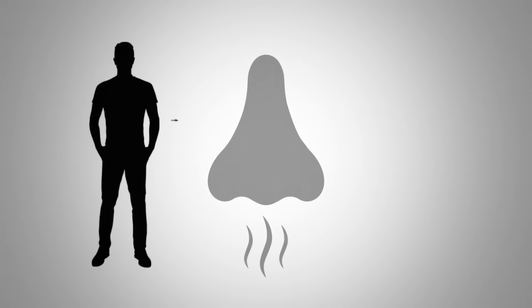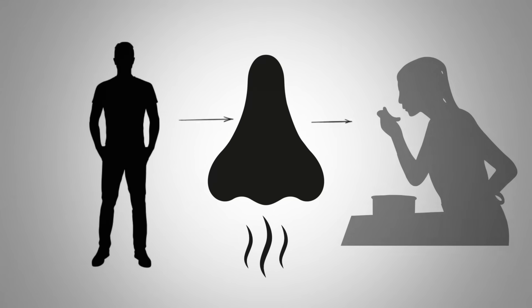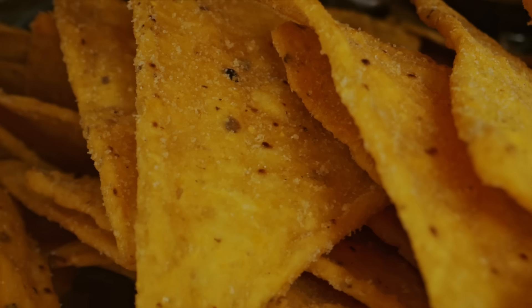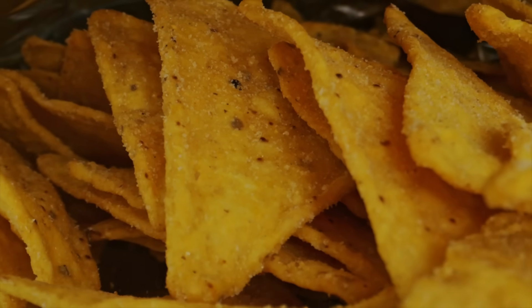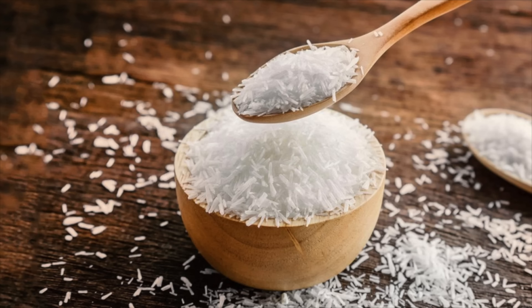When you're deficient in zinc, your smell is going to be inhibited, and your taste will be altered as well. That causes people to add more salt, more spices, reach for junk food — more Doritos or salty chips — trying to get more flavor from food because everything's kind of bland. Not to mention all the MSG in the food.